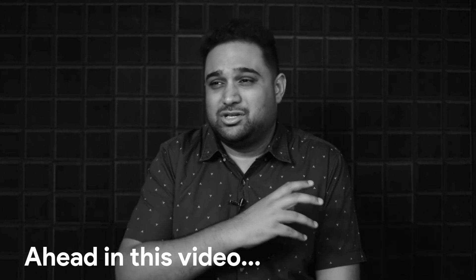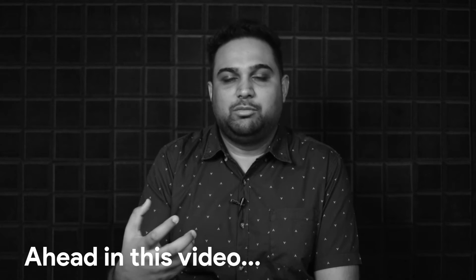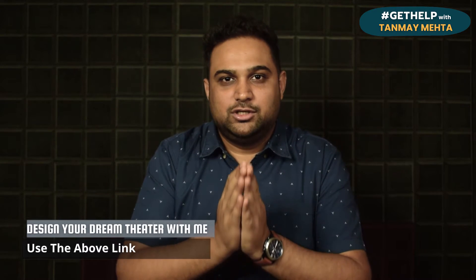Welcome to Episode 15 of Get Help with Dharma Meta. In this series, as you all know, we pick three top questions from all the questions that come to us. We want to thank you for all the questions you've been asking. Atharva will be the voice of your questions, so over to Atharva for today's top three questions.